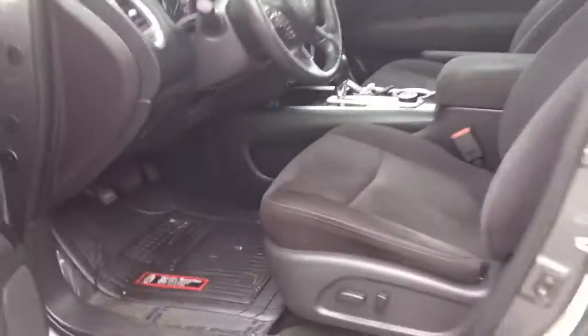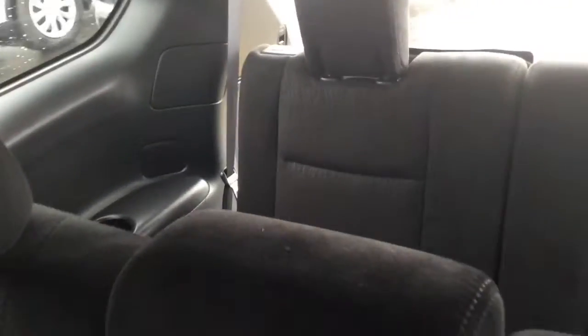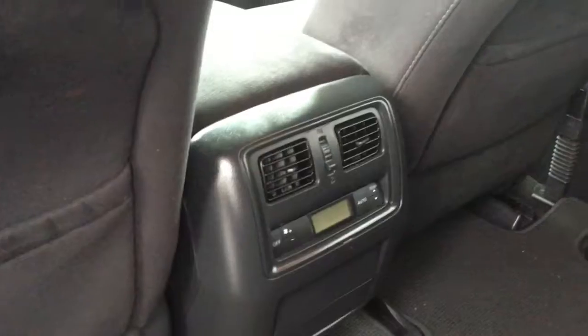Let's go ahead and check out the back. Your passengers can ride in comfort and in style with this premium black cloth interior showcased in your second and third row. You also get an expanded center console with some additional air conditioning controls as well.